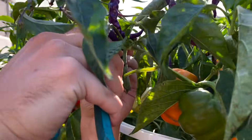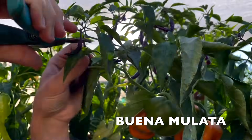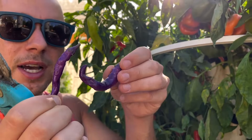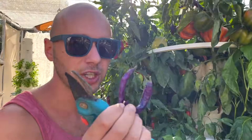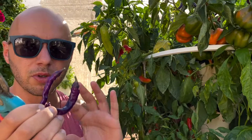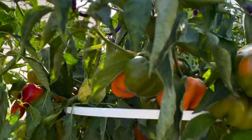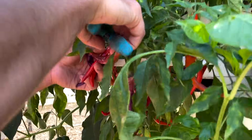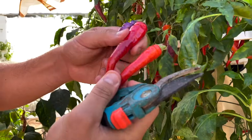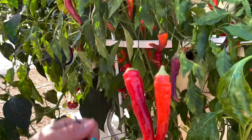The next variety is called Buena Mulata. This is a spicy chili also known as the chameleon pepper, because it changes from yellow to orange to brown to purple, and then finally turns red at full maturity. The red ones look like this when mature. The spiciness level is very similar to a cayenne — around 50,000 Scoville units.